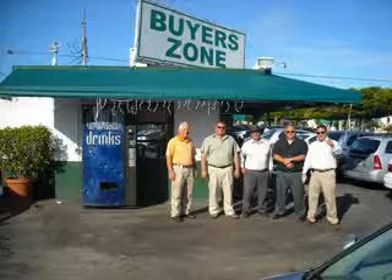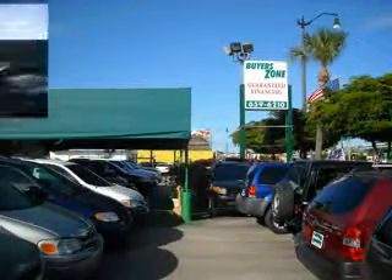Welcome to BuyerZone, where we have 100% loan approval regardless of credit. No social, no Florida ID, no problem. Everyone rides.